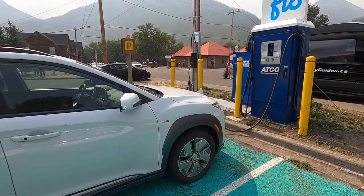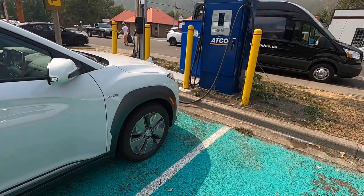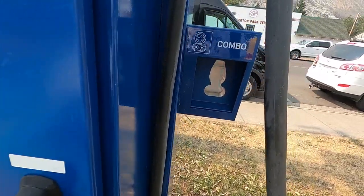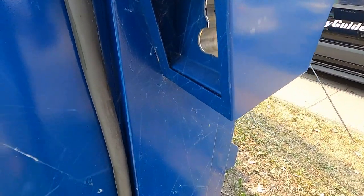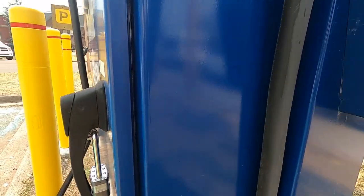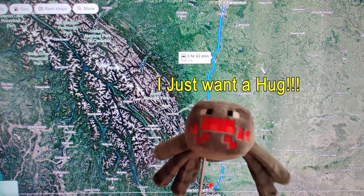Here we are in Waterton — this is the Flow charging station and the Kona EV is plugged in. When I plugged in I noticed that this particular CCS plug is covered in cobwebs. It looks like it's probably not been in use for a while, and I did see where the cobwebs came from — say hello to this little guy. I just want to hug it.